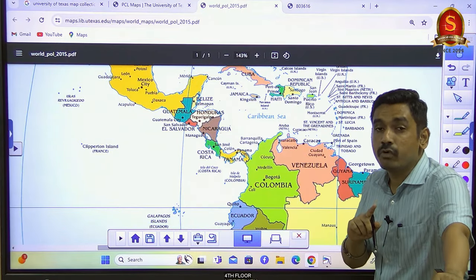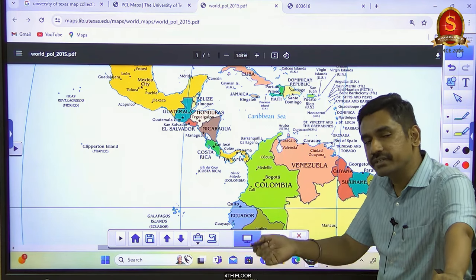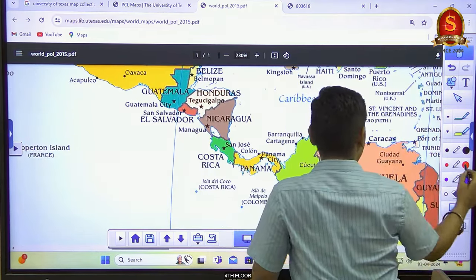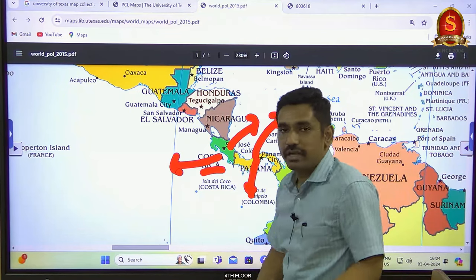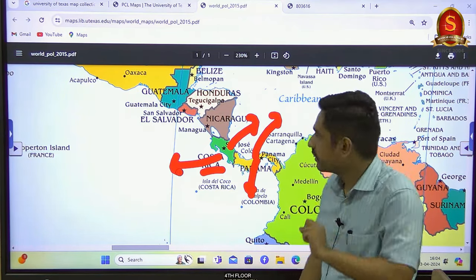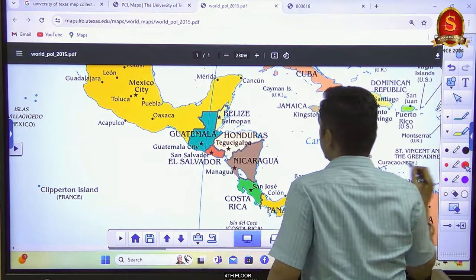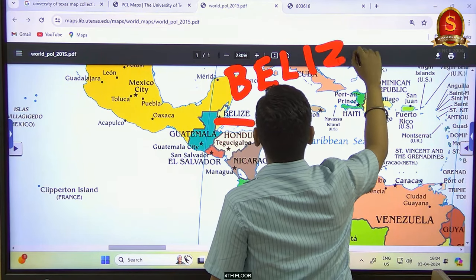Keep in mind that most countries in Central America have the tendency to border both the Caribbean Sea and the Pacific Ocean. For example, Panama borders both, and Costa Rica borders both. But there are two exceptions. The first is Belize — B-E-L-I-Z-E — which is in the northern part of the chain.